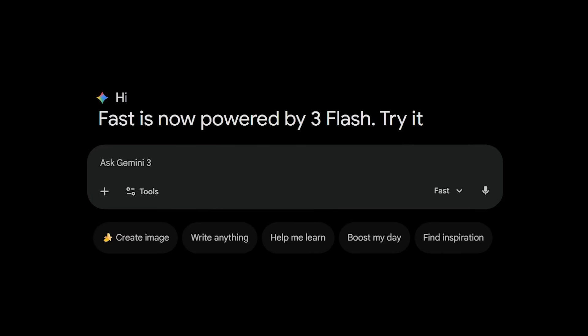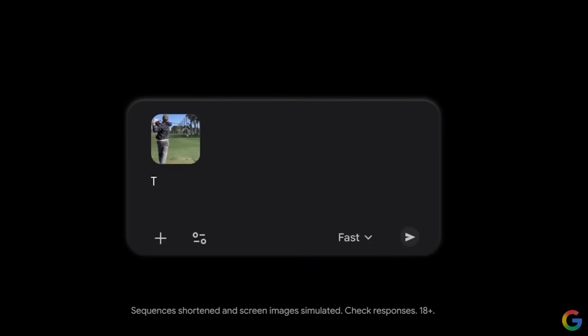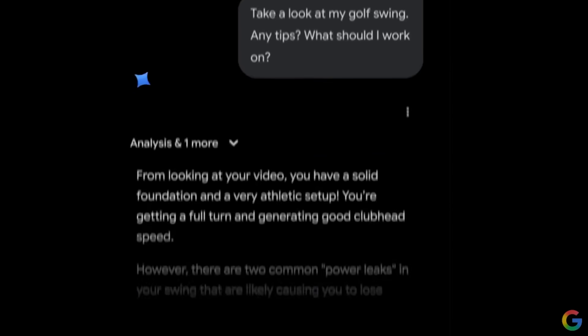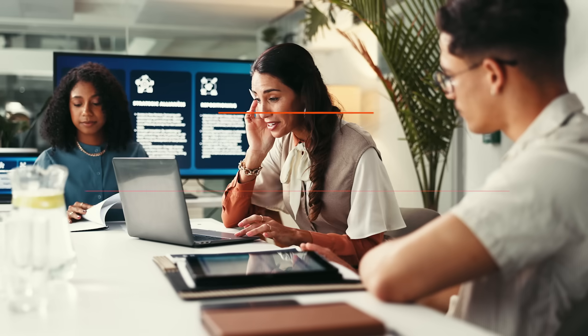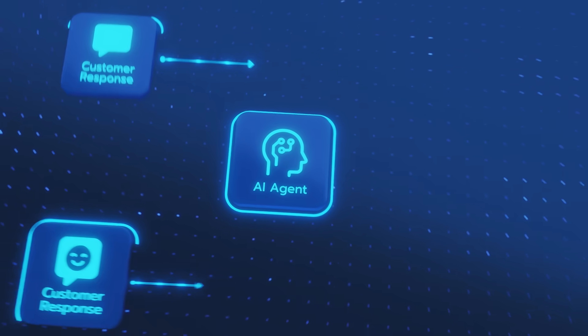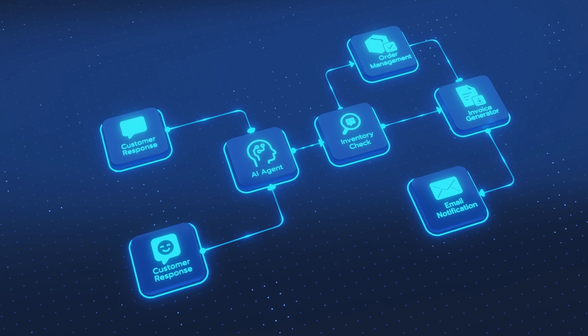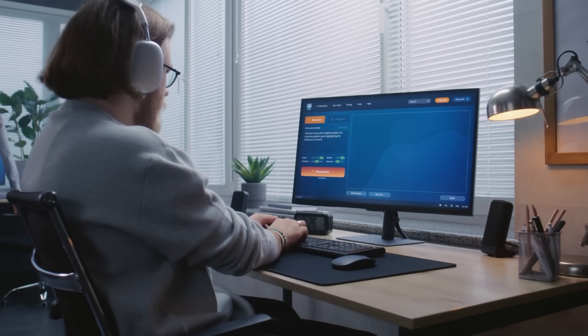For content creators: this is now the default model in the Gemini app, which means you can analyze videos, images, audio, extract insights, create plans, and build content strategies in seconds — for free. For businesses: imagine AI agents that can reason through complex problems but respond in milliseconds. Customer service, data analysis, video understanding — all of it just got exponentially more accessible.